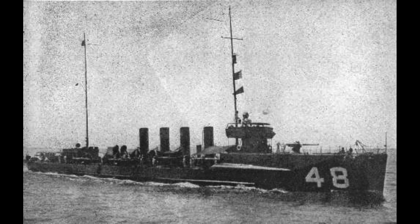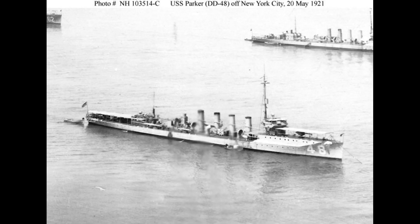After its commissioning in January 1914, Parker aided the sister ship Ilwen when an explosion occurred in its fire room in April.